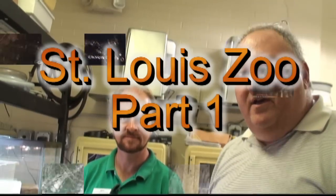Viper Keeper here. I'm at the St. Louis Zoological Park with curator Jeff Ettling. They're a bit under construction now, improving their facilities and protecting more endangered wildlife. Jeff or Mark, his associate, will give us a tour this afternoon.